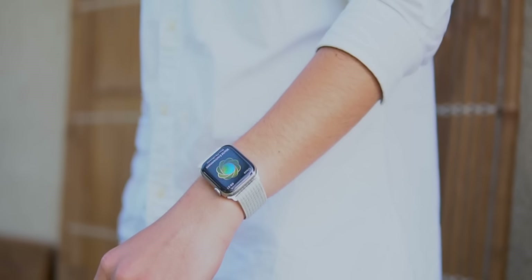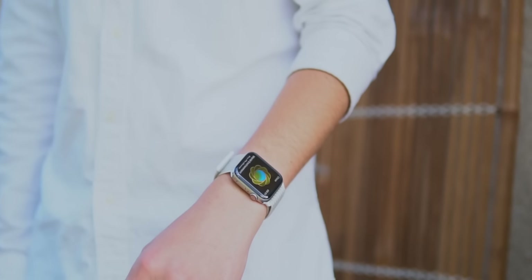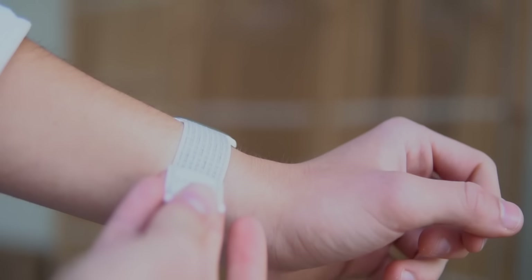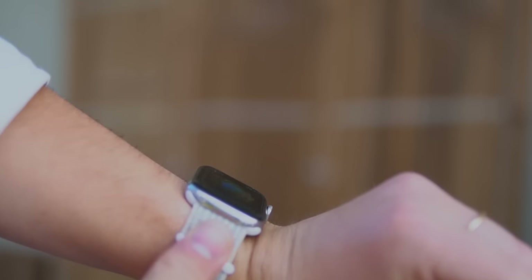Next up are the sport loops, and I know a lot of you guys love them. I love them and they're super comfortable, but I have a tough time wearing them because I can't wear them in my daily life. I feel like this band is way too sporty for the type of clothing I wear, so I wear them when I go on a run or a hike — I just don't wear them that much, honestly.